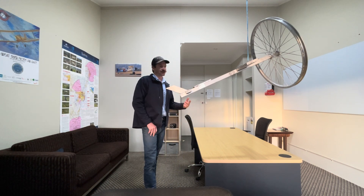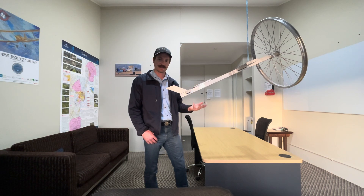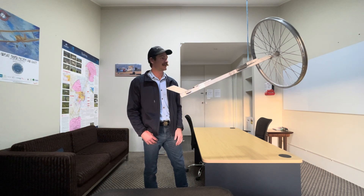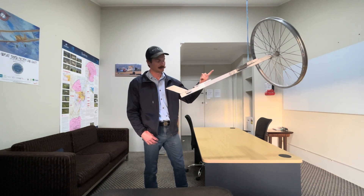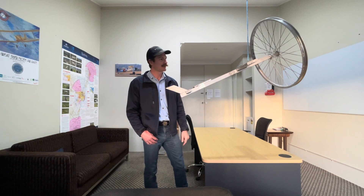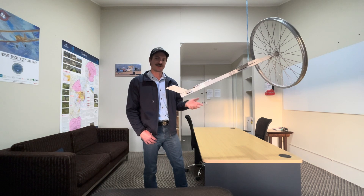So, gyroscopic precession — and gyroscopic stability. Gyroscopic precession is where when we put a turning force, a torque, onto a gyroscope — a gyroscope being our propeller, or our bike wheel interpreted as a propeller in this case — what happens is we get a resultant force at 90 degrees to the plane of the original force.